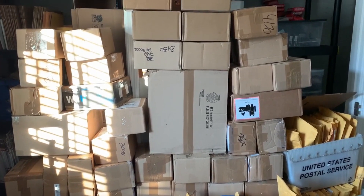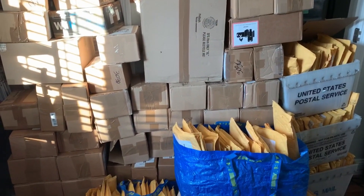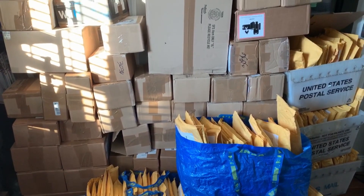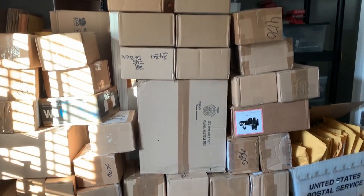What I'm going to do, since I'm fairly sure I have almost everything here, is actually do a couple of live openings with some Q&A and chat sessions. Those will have already been posted by the time you're seeing this. But to keep this video timely, I'm going to cut right now to the point when all of this is opened, sorted, and ready to be analyzed.